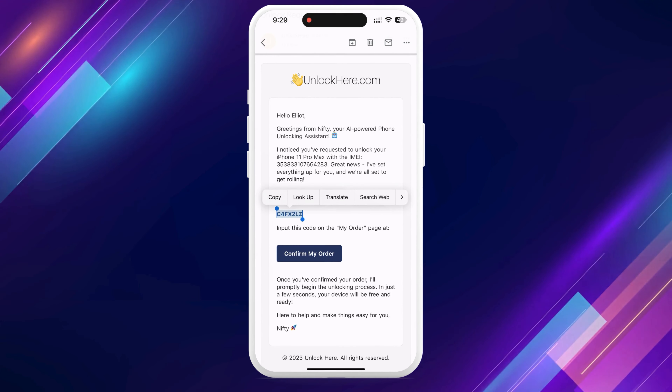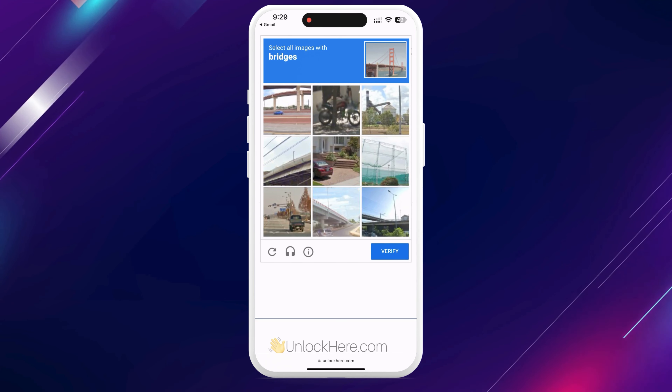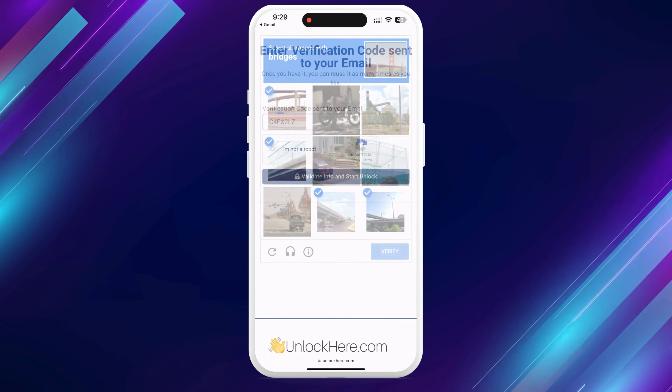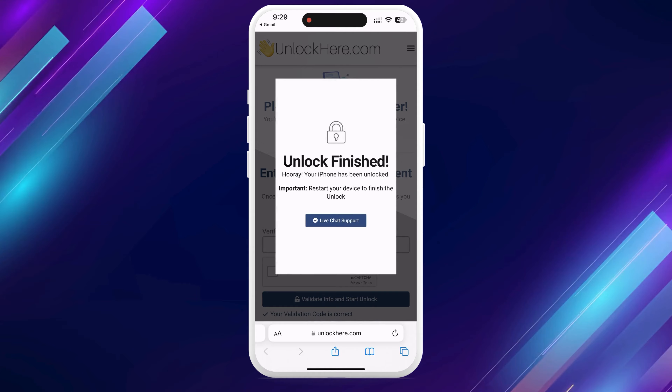Once you've got the code, take that code, enter it back on the Unlock Here page, and input it there. Confirm once again that you're not a robot. Once you've done this, your unlock process is underway, and your device will soon be unlocked.